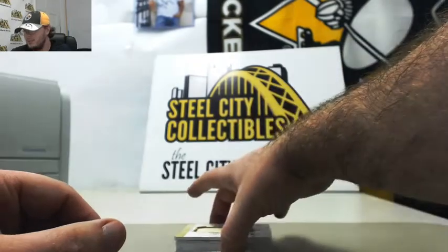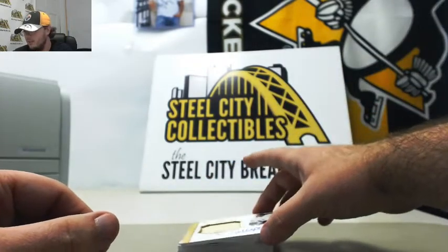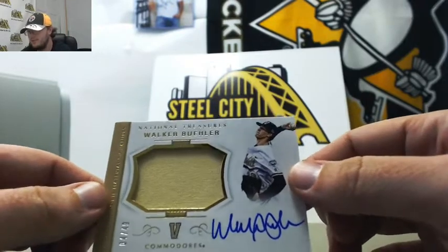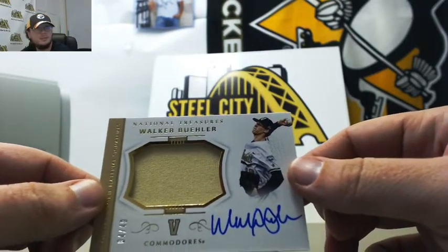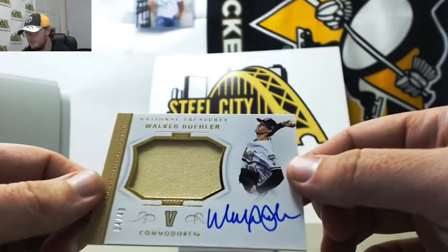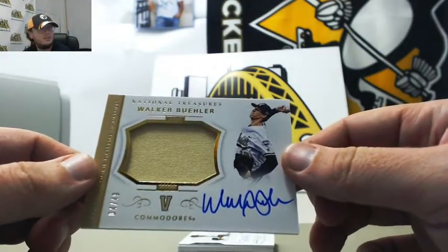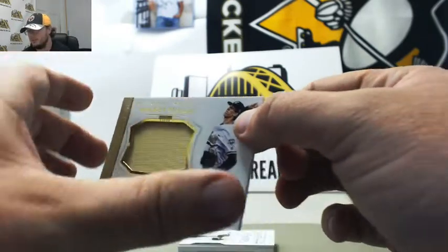And this is a big hit too. From Vanderbilt, college rookie material signatures — Walker Buehler, now a Dodgers pitcher, and a very good pitcher too. Number 4 of 49. Very nice auto there on the Walker Buehler.